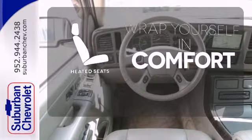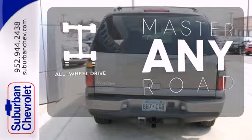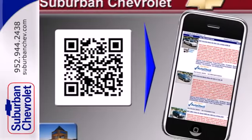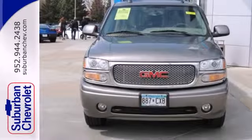Warn off the chills with the heated seats. Control the road with all-wheel drive. Get from point A to point B, then B to C. You'll run out of letters long before you see everything this Yukon Denali can do.